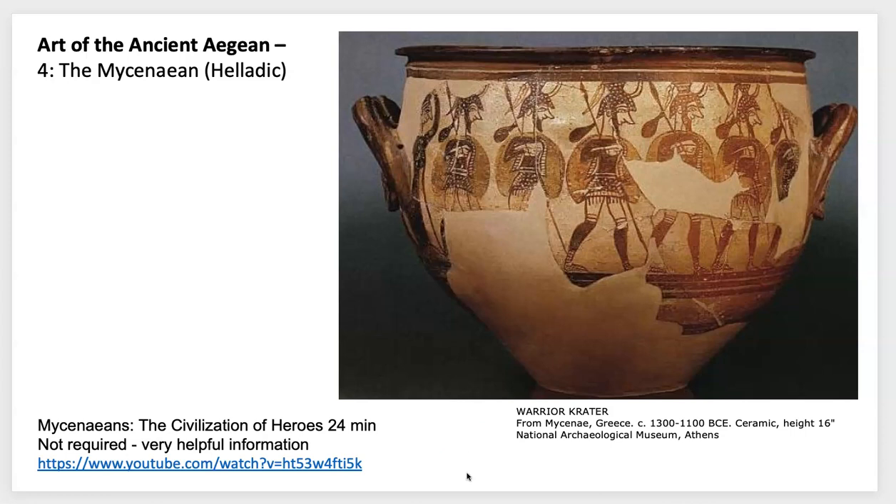Welcome to the second half of Art of Ancient Aegean. We're going to be focusing on the Mycenaean culture, which is also sometimes known as the Helladic culture. Right away you can see how different this civilization is from the Minoans, with this depiction that is clearly showing some sort of military practice or getting ready to go off to battle — very different than the type of imagery we saw with the Minoans.